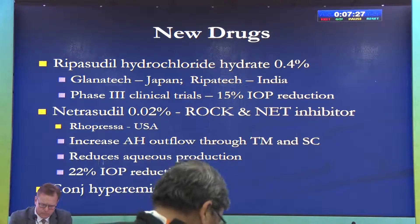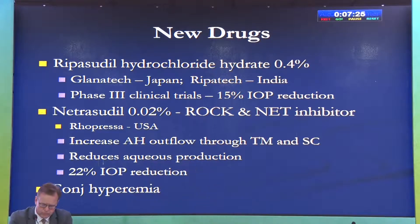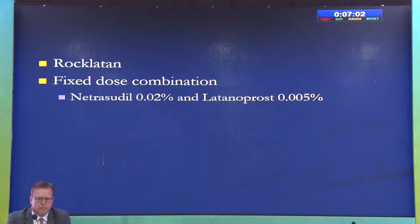Both drugs are now clinically available, and we don't have experience in India yet, but we will build that up soon. Conjunctival hyperemia remains the main issue with these medicines, though with continued use of about one month, the redness tends to go away. Rocklatan is a fixed-dose combination of netarsudil and latanoprost.